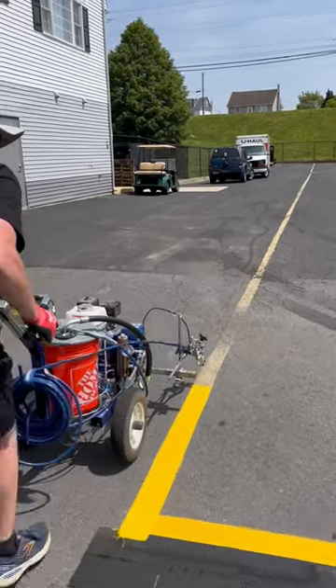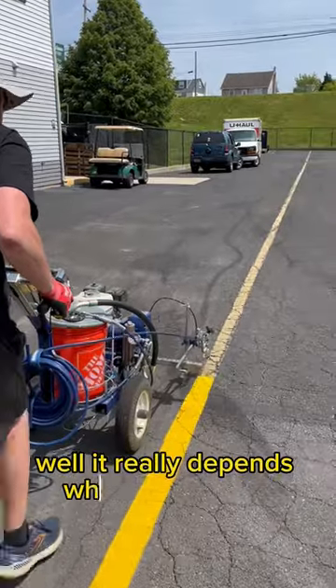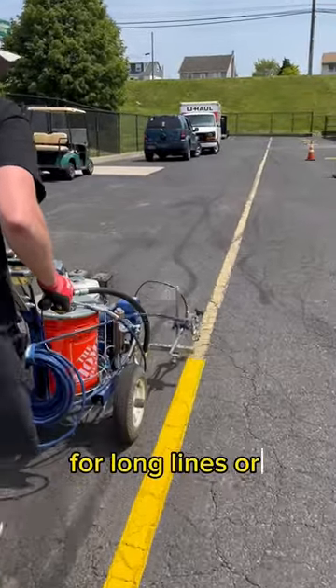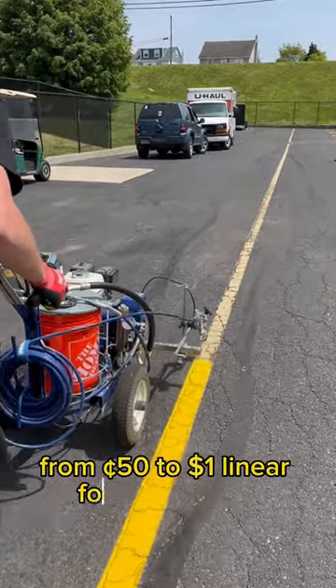My most asked question is how much do we charge for line striping or traffic marking? Well, it really depends what we're doing. For long lines or parking stalls, it could be anywhere from 50 cents to $1 per linear foot.